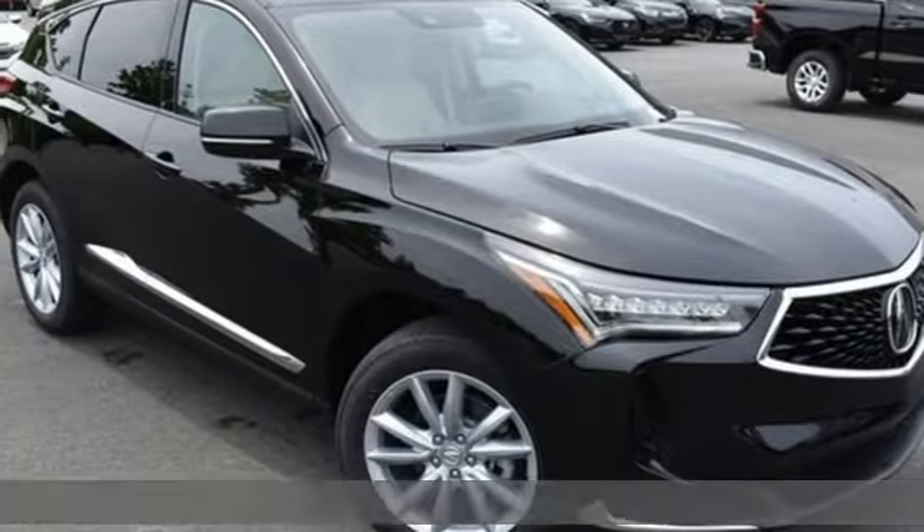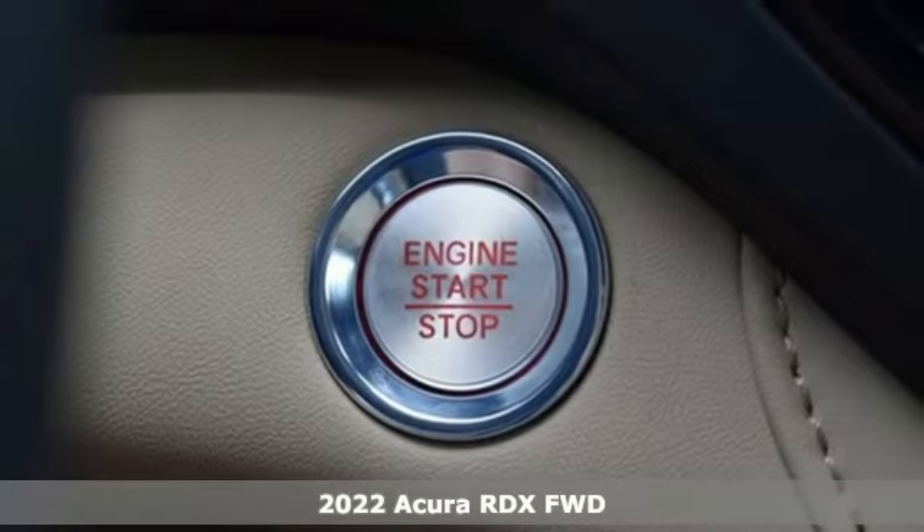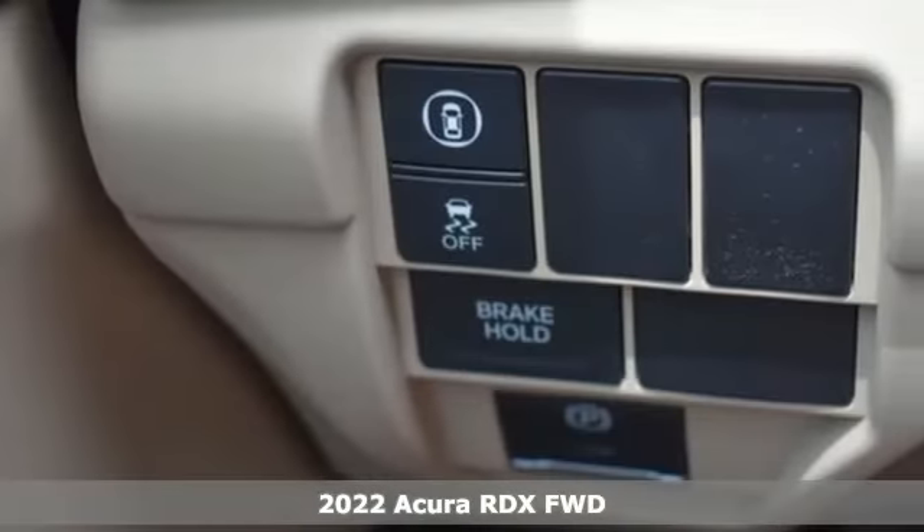It's a new 2022 Acura RDX. It provides the comfort and luxury of a large SUV with the moves and fuel economy of a small one.